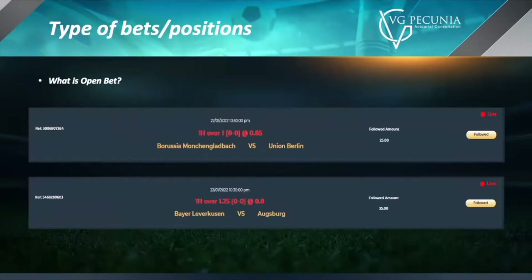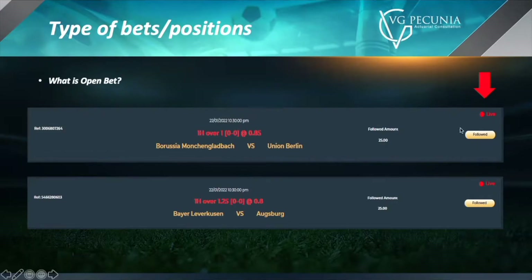Now we're going to talk about the different kinds of bets. What is an open bet? An open bet is a bet that is currently ongoing, meaning that game is actually happening. You can tell from the ticker in the right corner — if it says live, that means that game is currently live and happening right now. The result of that game is to be determined; it hasn't been determined yet. The game is going on — it could be in the first half, it could be in the second half.